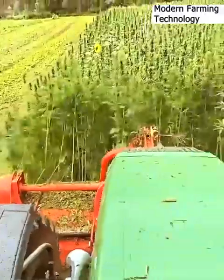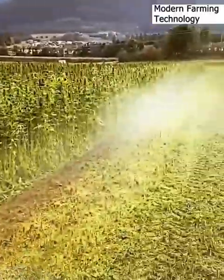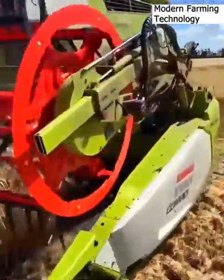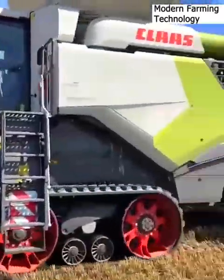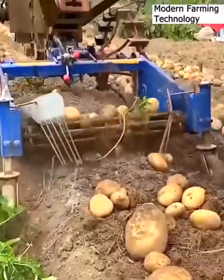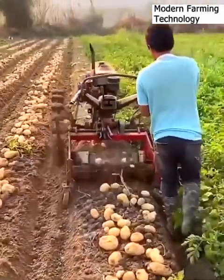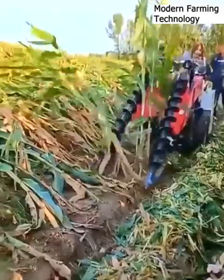Copious marijuana plants are harvested for the curing process. A Class Lexion 8700 grinds wheat, ensuring land fertility. A tractor drags a tool that digs up potatoes. Blades spin in unison to prop up wind-blown corn stalks.